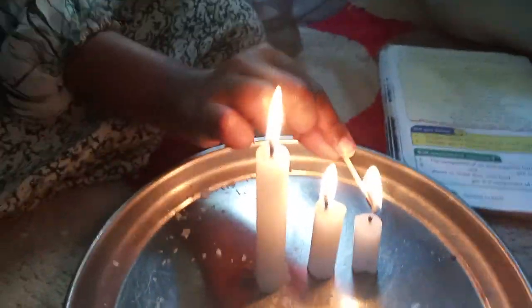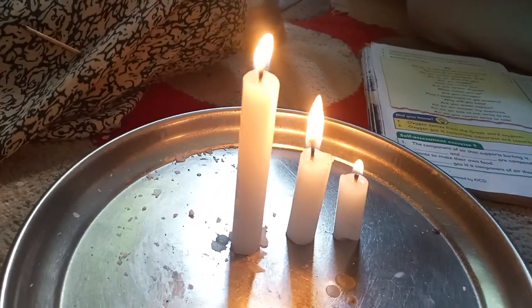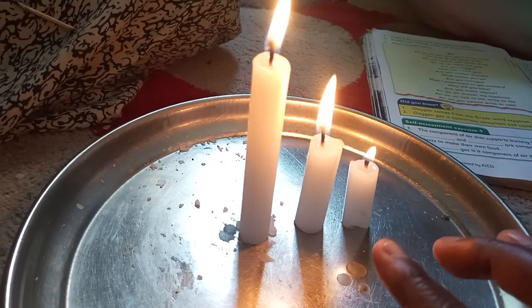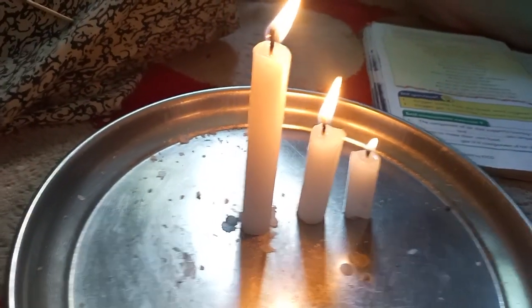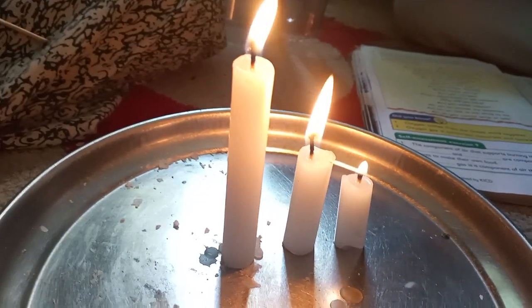Here we have a glass jar. We have a burning candle — candle A, B, and C. So we have three candles. The candles are lighting up, and we want to see which one will go out first. We have the tallest candle, the middle candle, and the smallest candle.